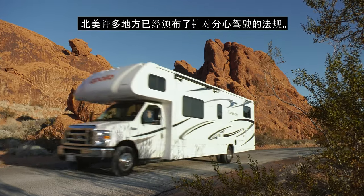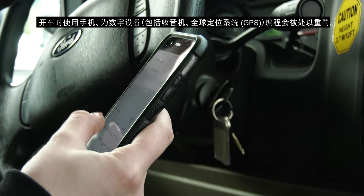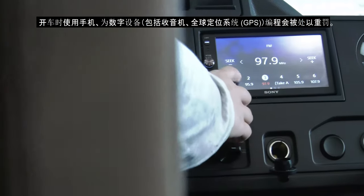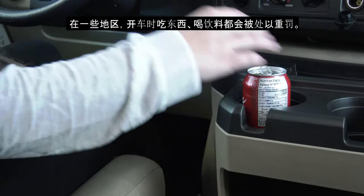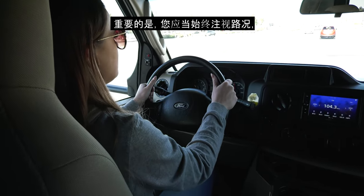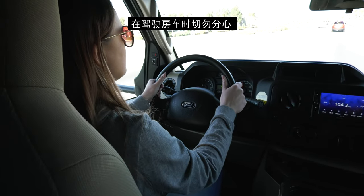Distracted driving legislation has been enacted in many parts of North America. Heavy fines are levied for using cell phones while driving, programming digital devices including the radio, GPS, and in some areas even for eating and drinking while driving. It is important that you keep your eyes on the road at all times and are not distracted in any way when driving your RV.